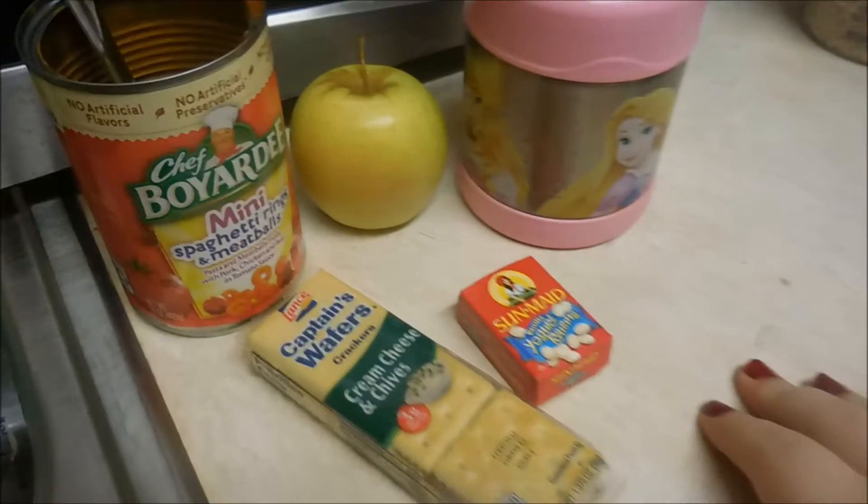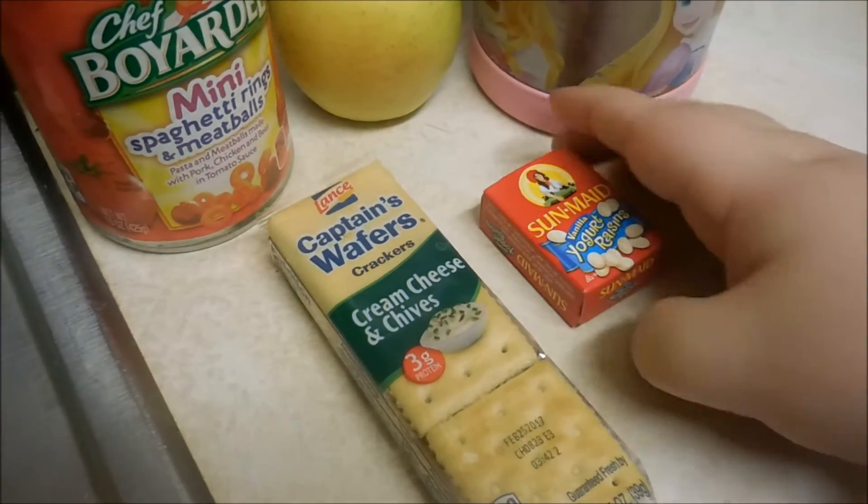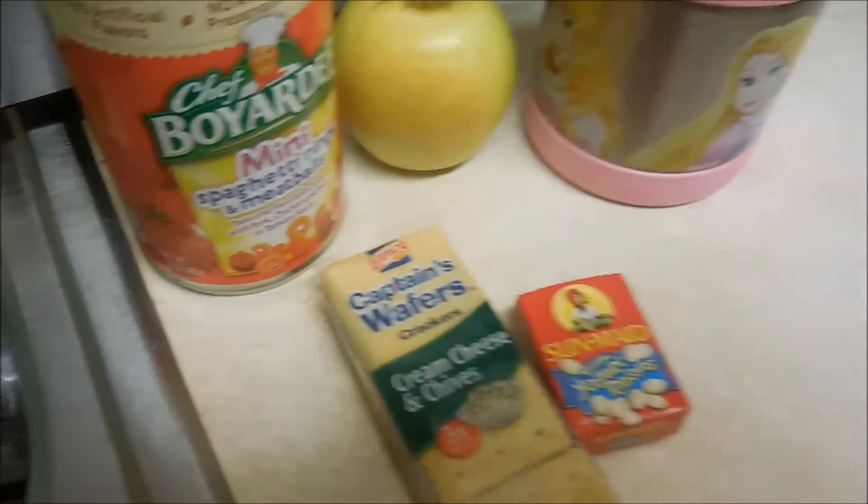For Arrow's lunch today she's having mini SpaghettiOs, cream cheese crackers, some yogurt raisins, and an apple.